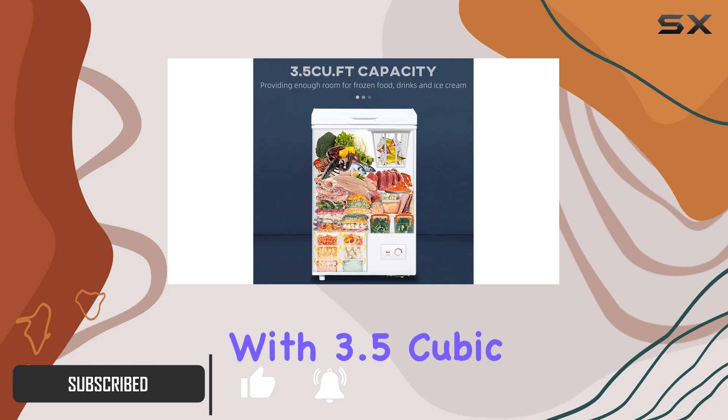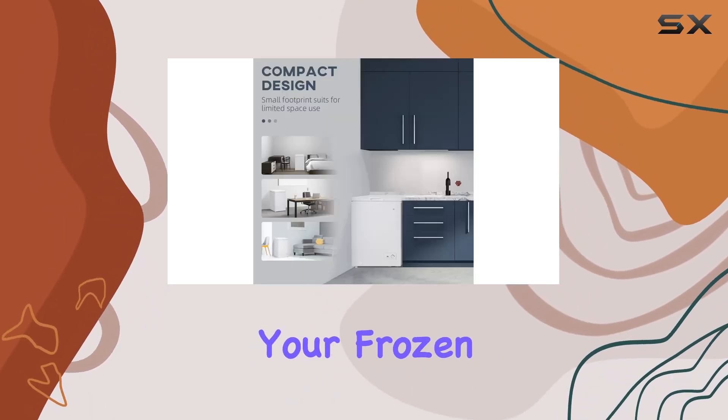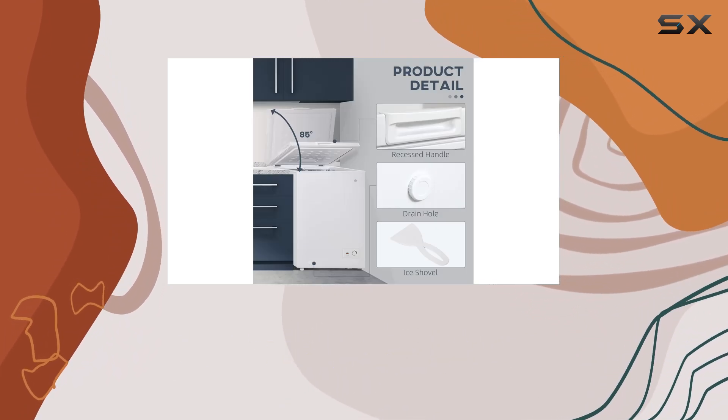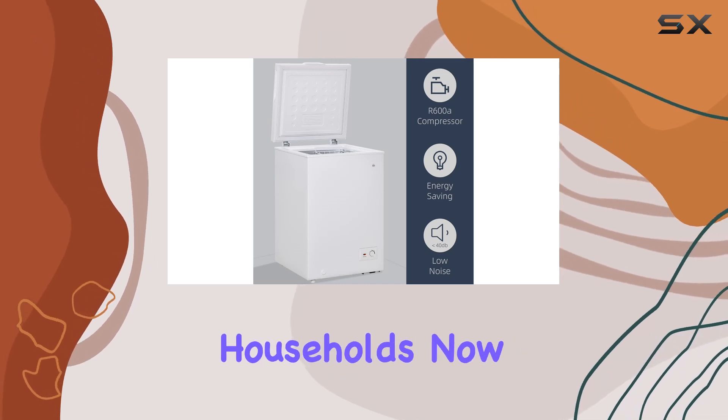With 3.5 cubic feet of space, this freezer has plenty of room for all your frozen essentials — whether it's beverages, meats, fruits, or veggies. It's the perfect size for apartments, dorms, or even as a secondary freezer in larger households.